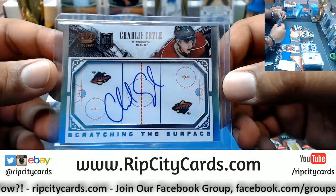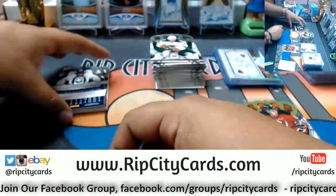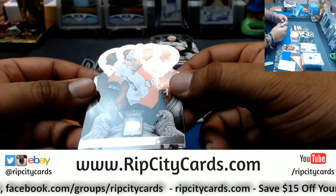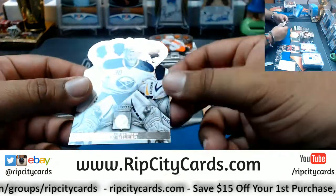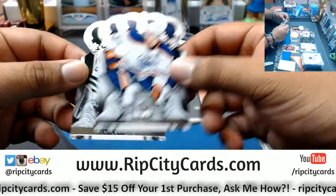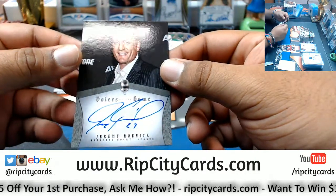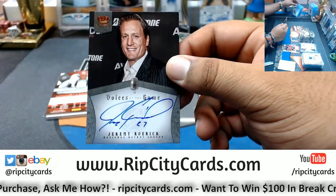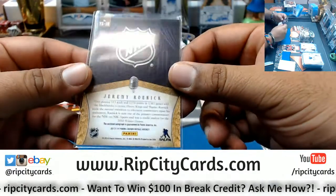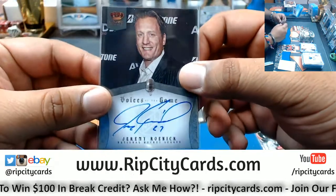Charlie Coyle rookie scratching the surface auto — that's a pretty nice looking card, man. What else we got? Vincent Lecavalier, Flyers. Ryan Miller, Sabres. Taylor Hall, Oilers. Kari Lehtonen, Stars. Got an autograph here — Voices of the Game, Jeremy Roenick, on-card auto. I'm assuming he's like an announcer or something. I might have to random this.